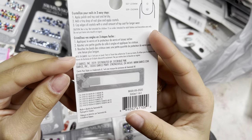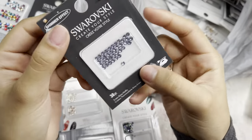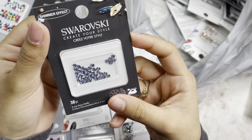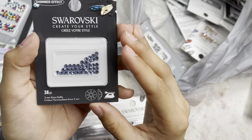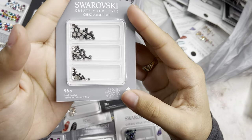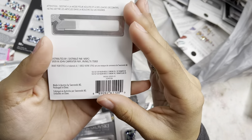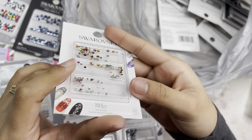I also grabbed a 96-piece in ss5, ss7, and ss9 in light chrome and jet. Then these 3mm in light sapphire in a 38-piece. And another 96-piece in jet and chrome, ss7, ss5, and ss9.